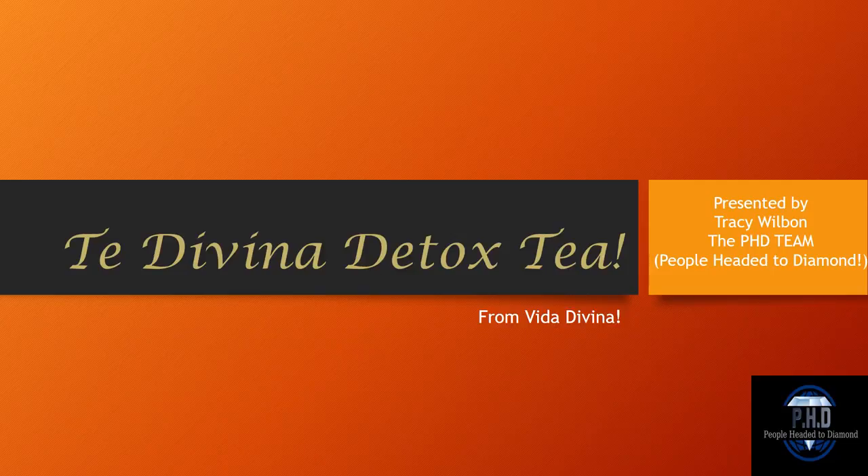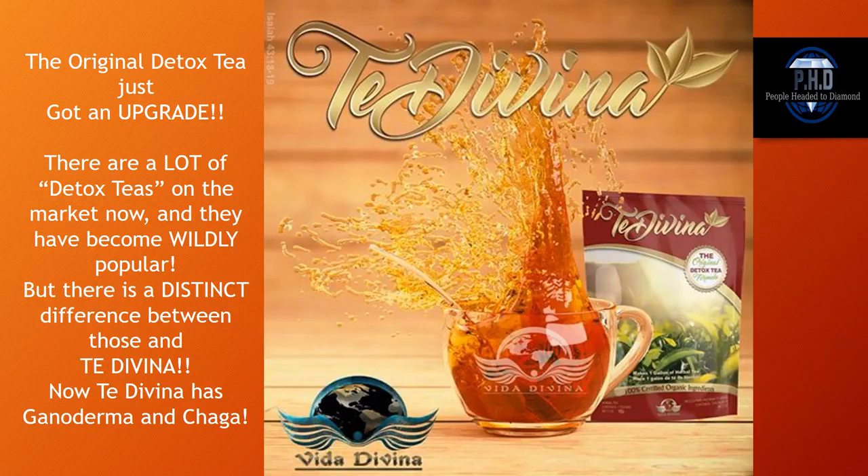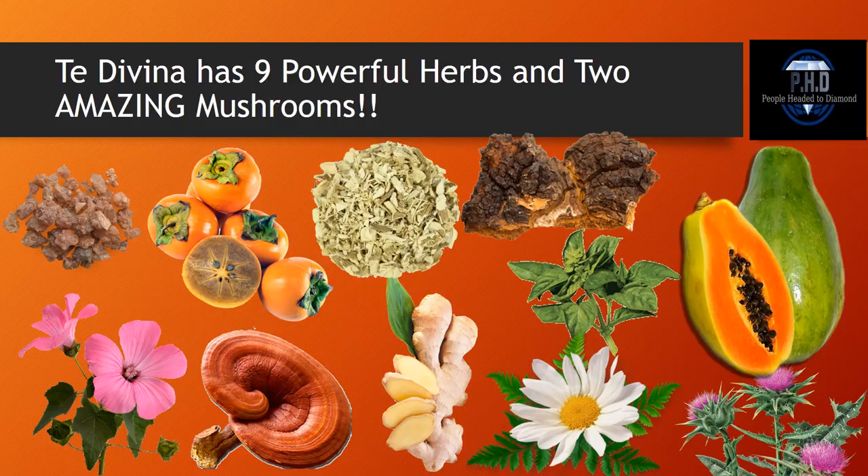The original detox tea just got an upgrade. There are a lot of detox teas on the market now and they have become wildly popular, but there is still a distinct difference between those and Tia Divina. Tia Divina has Ganoderma and Chaga — nine powerful herbs and two of the most amazing mushrooms on the planet. Let's go right into each description and tell you exactly what each ingredient does.